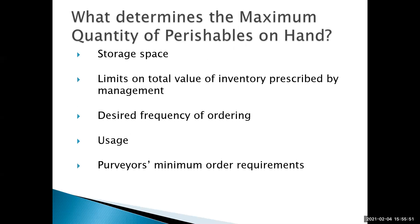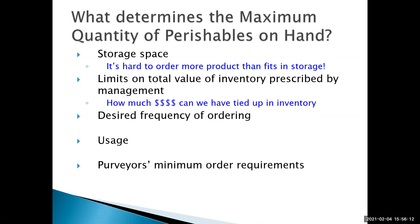What determines our par stock — the maximum quantity of perishables on hand? First, storage space: you don't want to order more product than can fit in your cooler, freezer, or dry storage. Also, the amount of money that can be invested in inventory — there can be limits on that. Your desired frequency of ordering matters too: if you're ordering something every day, that takes time and costs extra money every time you have a delivery or sit down to calculate an order.